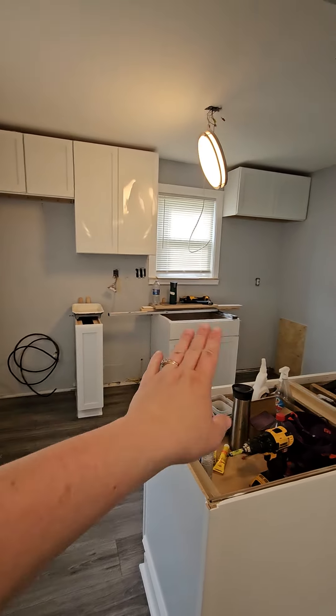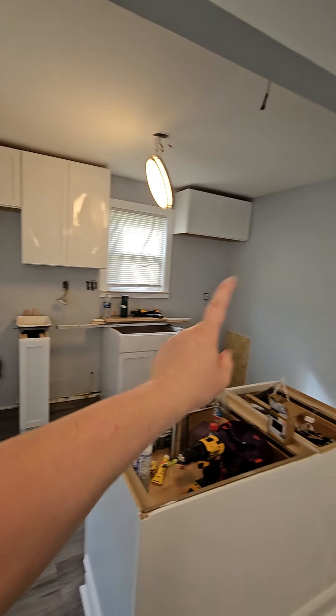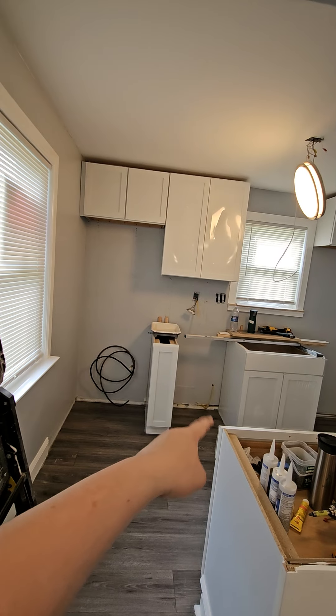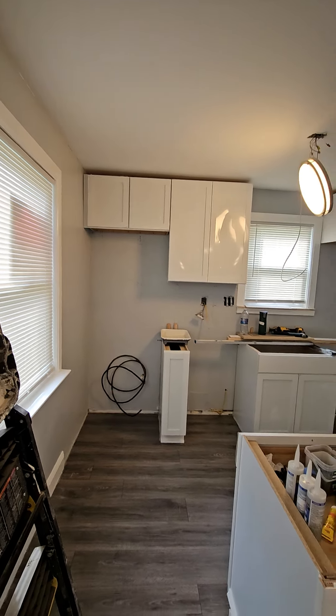There's going to be all LG stainless appliances. You're going to have your fridge over there, a garbage disposal, a dishwasher right there, a stove and microwave right there.